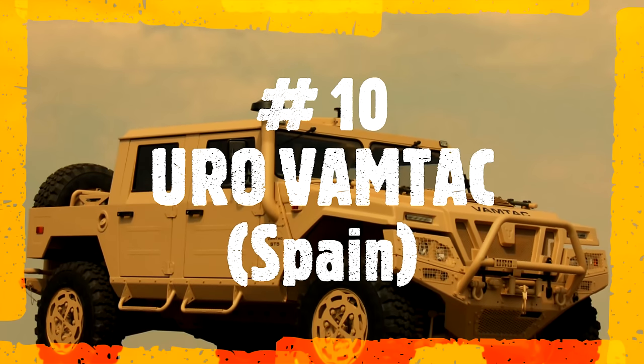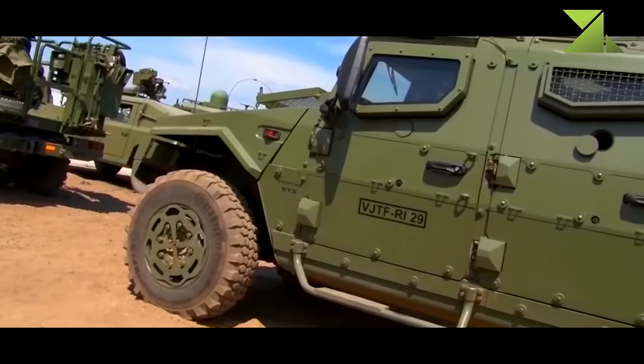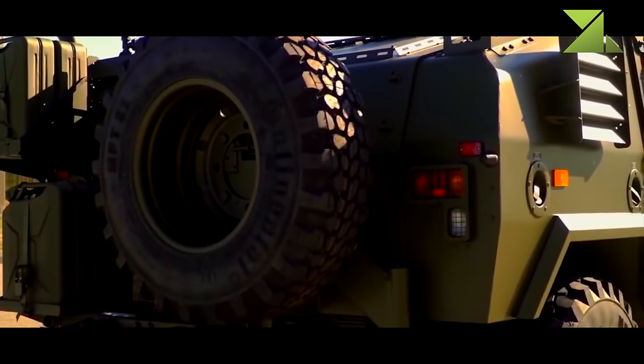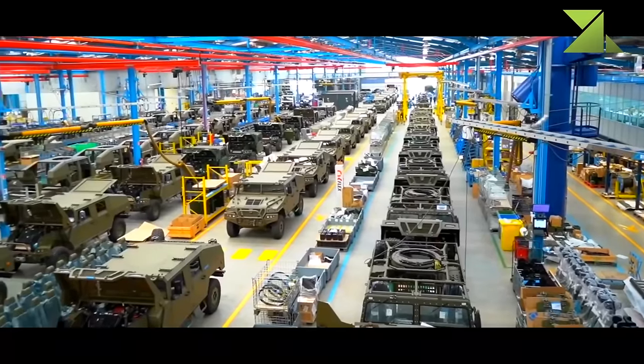Number 10: URO VAMTAC, Spain. The URO VAMTAC — Vehículo de Alta Mobilidad Táctico, or High Mobility Tactical Vehicle — was developed to meet a Spanish Armed Forces requirement. It is similar in concept and design to the U.S. HMMWV. Production commenced in 1998.